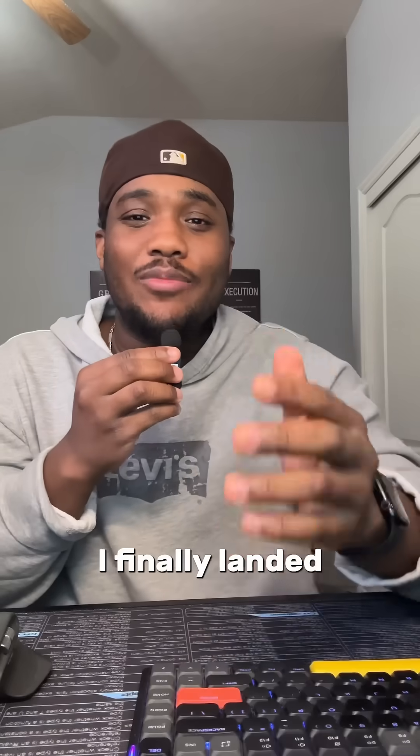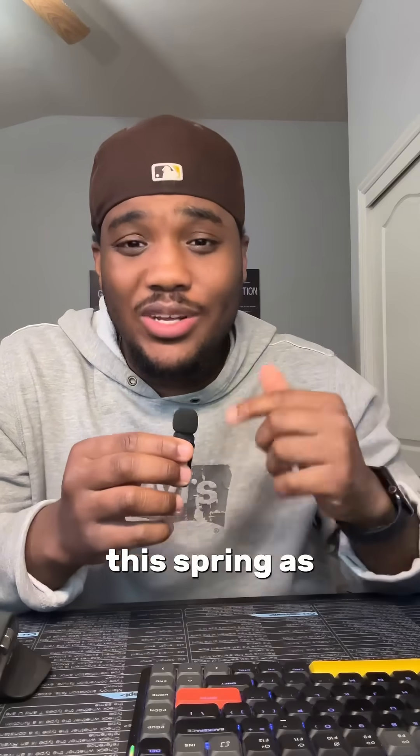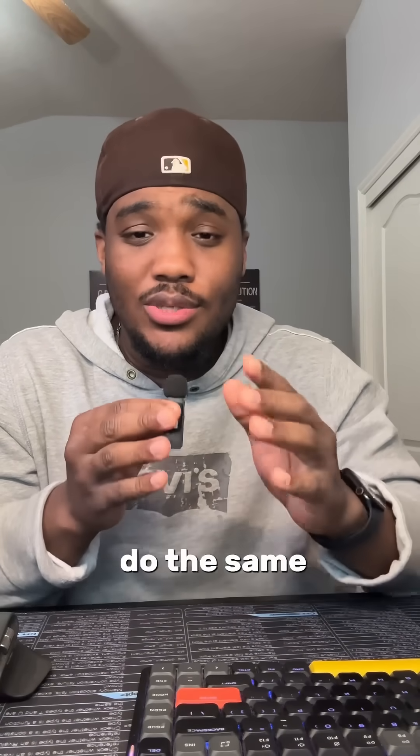After coding for three years, I finally landed my first software engineering role this spring as a CS major. And here's everything you need to do the same.